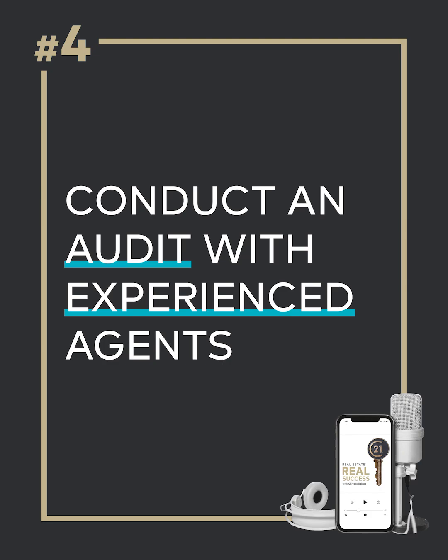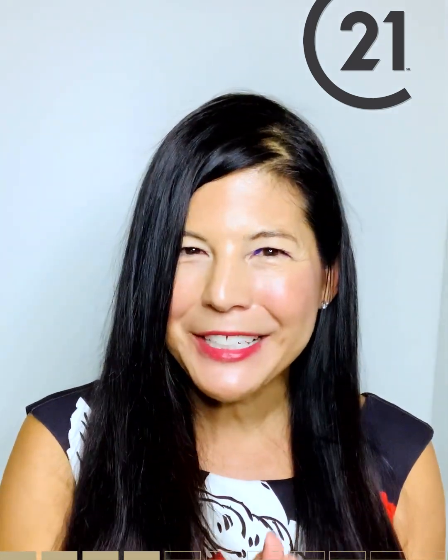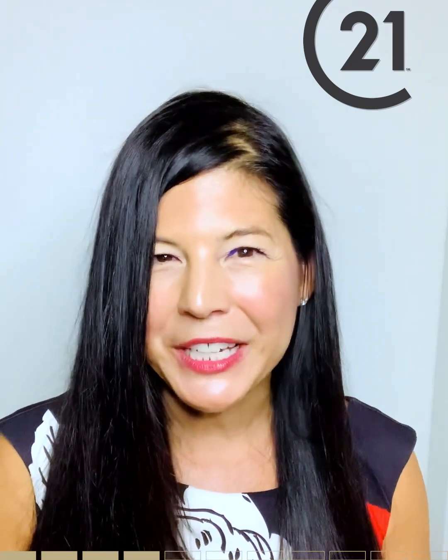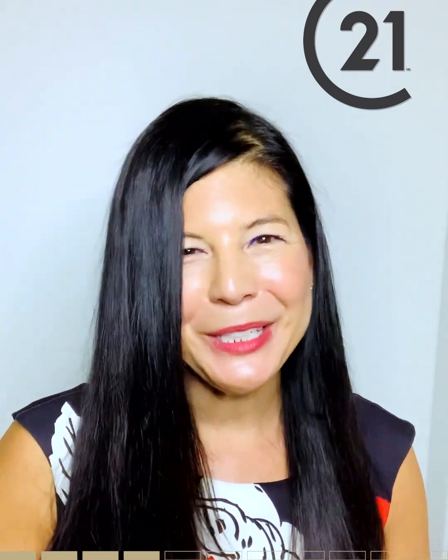Checklist item number four: conduct an audit with experienced agents. You have your onboarding checklist or handbook now, and you might not need to go over every single piece of the onboarding process with experienced agents, because of course they know how to write an offer and give a listing presentation. So make sure you do an audit ahead of time with your experienced agents to understand what help they need and what information they need in order to be successful with your brokerage.